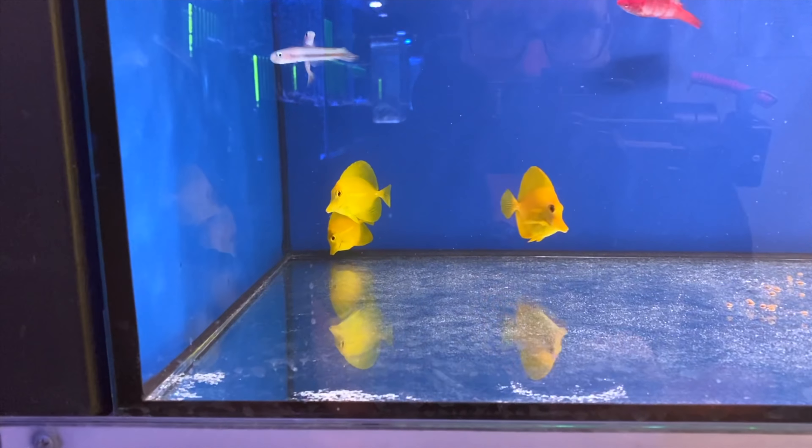Seahorses I normally find, like these guys over here, are moping about and looking pretty sad. But this dude looks like he wants to come home with me. Now I don't have a tank that's suitable for seahorses and I don't think I'm gonna set one up anytime soon, but that guy right there is who I'd be going for. There's another dude up here that's pretty friendly too.